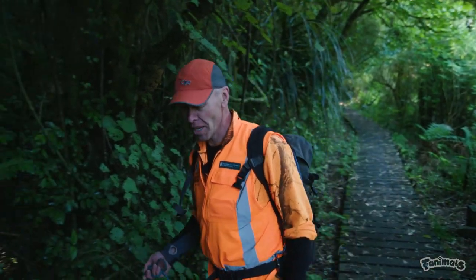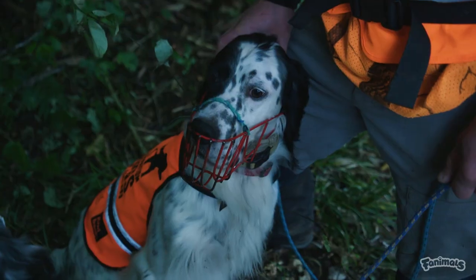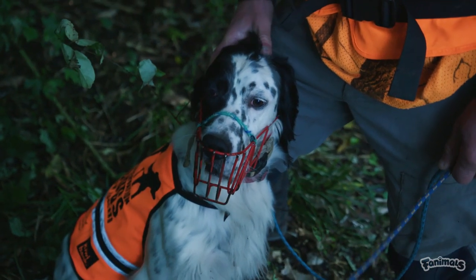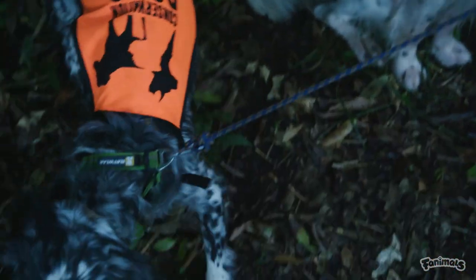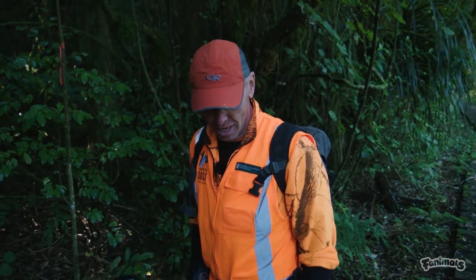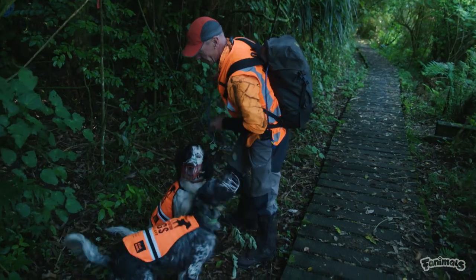This is the start of the trap line — it's where we start working for the day. What we're going to do is take one of the dogs off the lead and that dog will work until it gets a bit tired. Probably Peg, because she's older, and then we'll bring her on heel and let Juke have a run around.